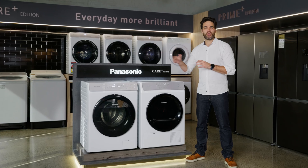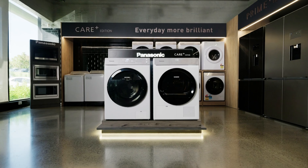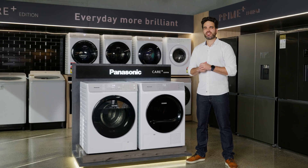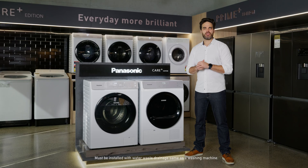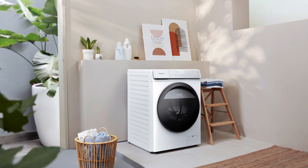The Panasonic washer dryer combo with hybrid dry from our Care Plus range uses condenser dryer technology, but instead of emptying into a water tank at the end, the water drains out through the same drain hose used for your washing cycles. The benefit of our hybrid dry model is all-in-one convenience. You can place it anywhere in your laundry without needing an external vent, making it perfect for homes where space is limited.